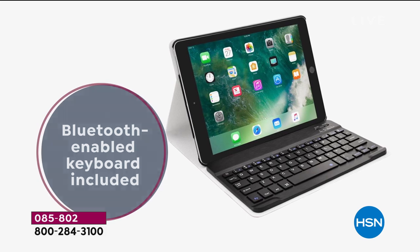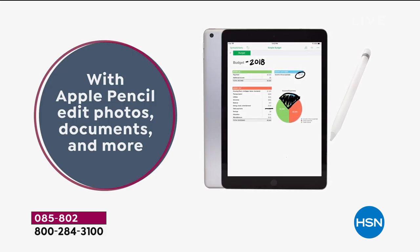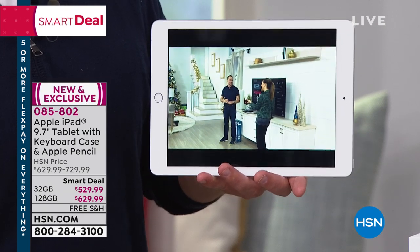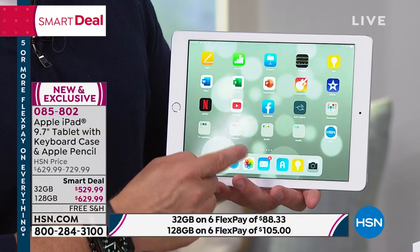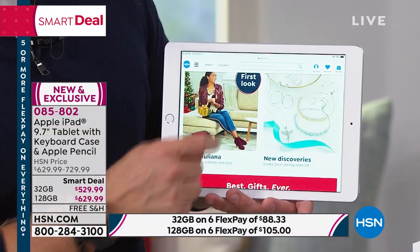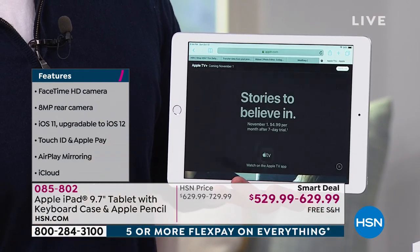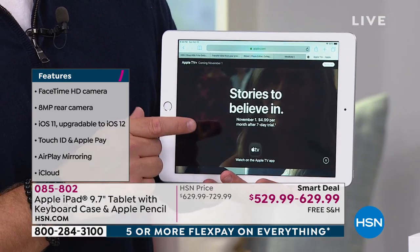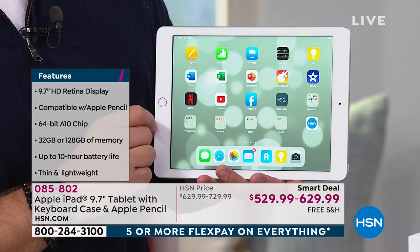We're including a keyboard and case — a case we've never included before. The Apple Pencil is included too — nowhere else is it included, not even at the Apple Store where it's an extra purchase. A lot of us use tablets for streaming and work. Apple TV+ is a streaming service like Netflix or Hulu, but Apple is providing all that amazing content. Normally it's $4.95 a month — that's $60 for 12 months — and you're getting it included.